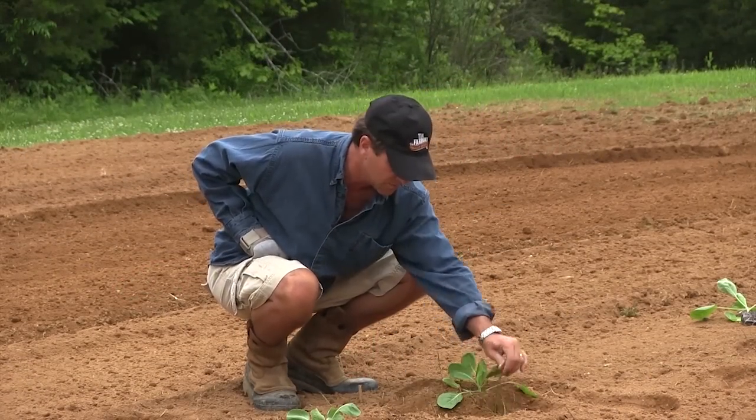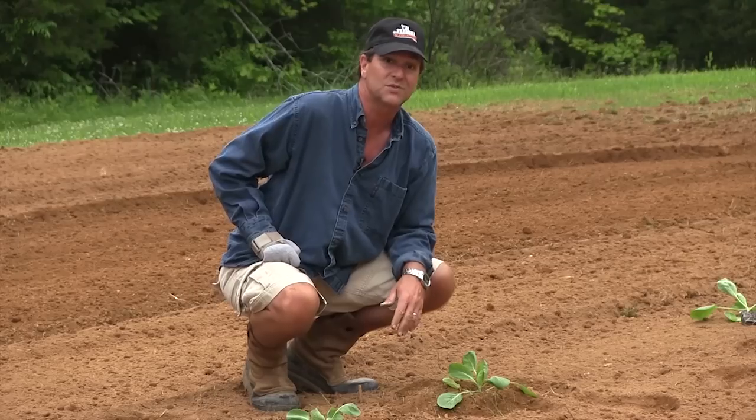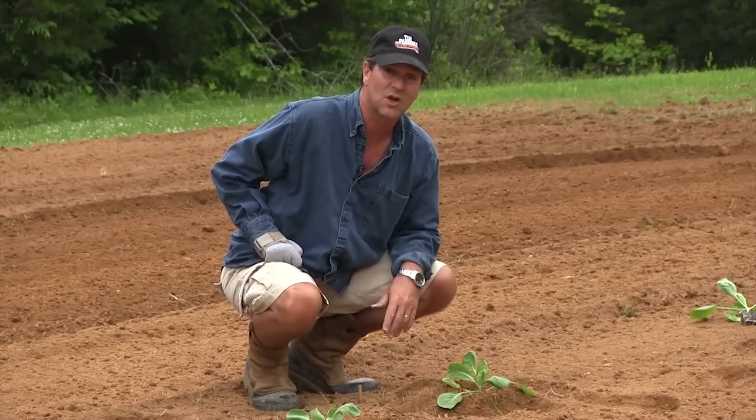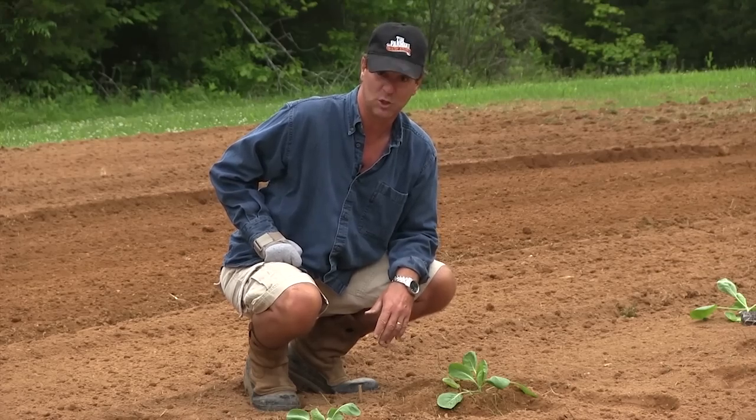All right, almost at the end of this row, and we're getting close to the end of building the smokehouse. Here's the next installment of John working on the smokehouse.